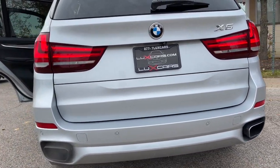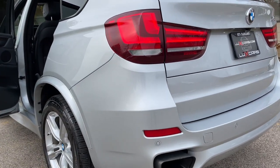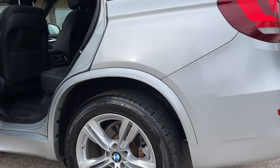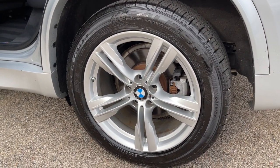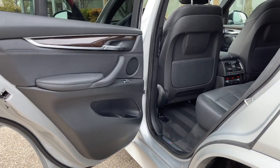Original MSRP $68,195. No Stories. Carfax Certified. Ready for the Road. Schedule a Test Drive Today at 847-947-2900 or visit www.luxcarschicago.com.